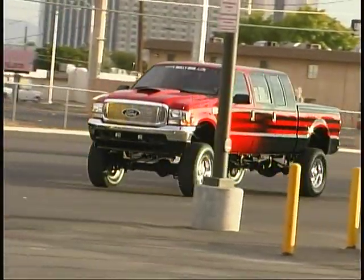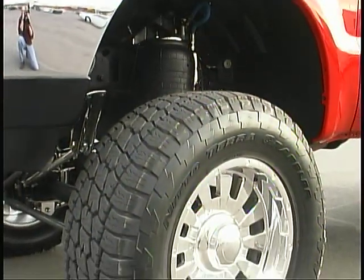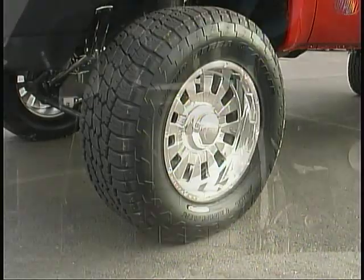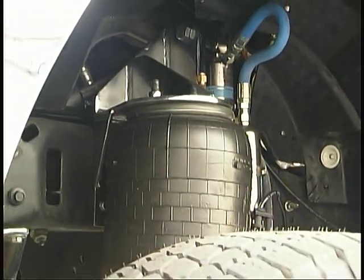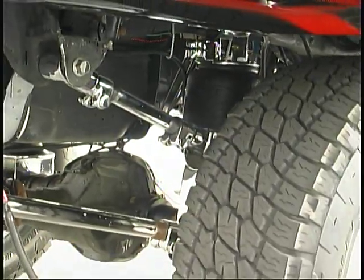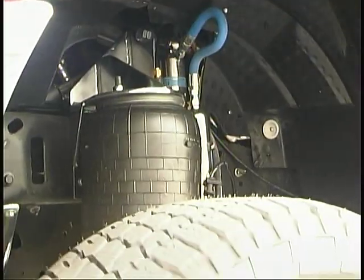A Vector heater-cooler console stows your refreshments for transport, and overhead a dual Webasto sunroof lets the light in. Helping Bold Elegance step over obstacles on the road are 20-inch Nitto Grappler tires mounted on Weld Racing wheels. A Kelderman air ride suspension controlled by Dakota Digital gives the vehicle 4 to 8 inches of lift while improving ride comfort and load carrying capacity.